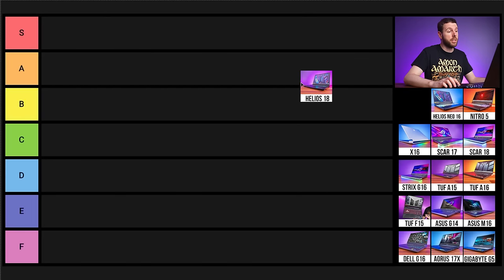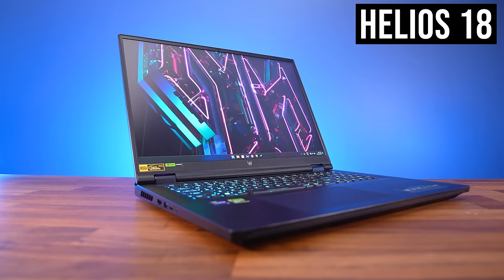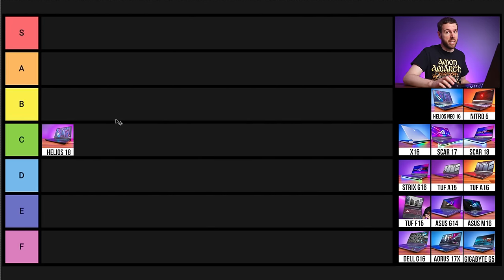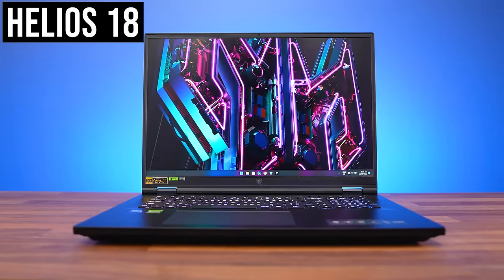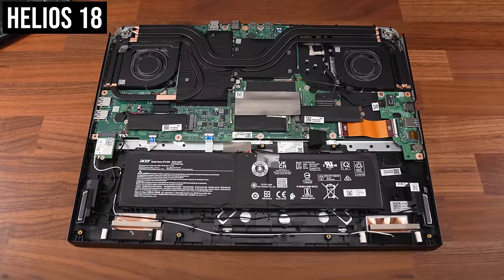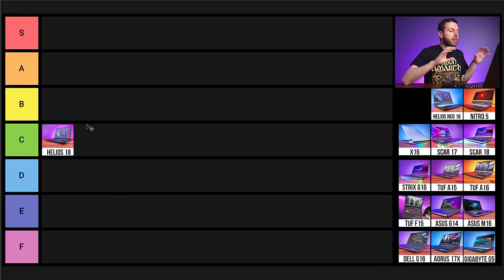Up first is Acer's Helios 18. It's probably more like a C tier. It's okay if you're after an 18-inch gaming laptop — it is one of the cheaper options among 18-inch laptops compared to the ASUS Scar 18 and Razer Blade 18. Acer gaming laptops tend to have louder fan noise, and the Helios 18 was one of the loudest tested. It also has wasted internal space, and it looks like they just took the 16-inch model and stretched it. So, C tier.